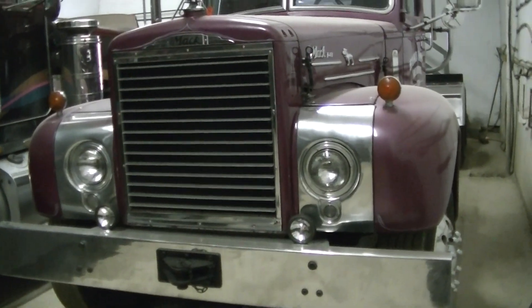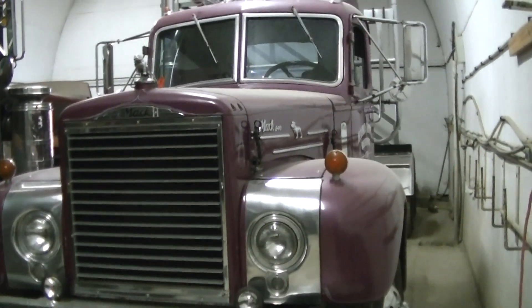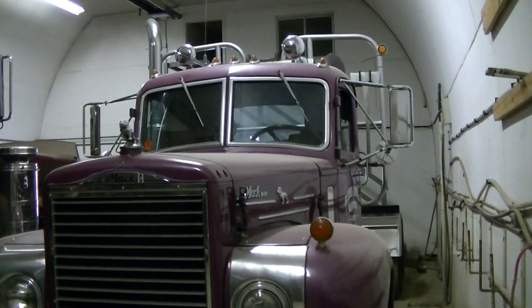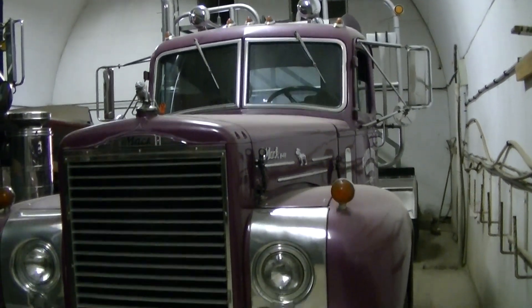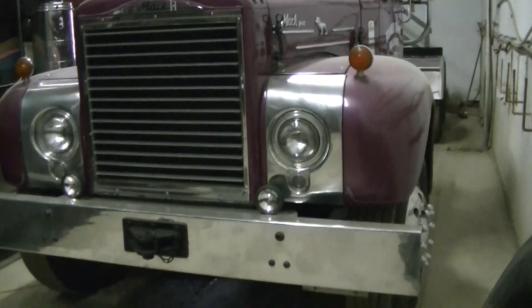So this one's not a barn find, this one's a shop find. It's got an American-style headache rack, a bullboard on it. B73 Mac.